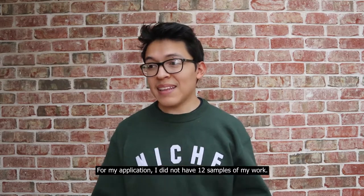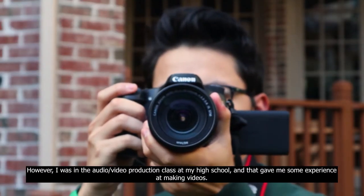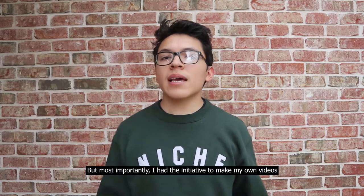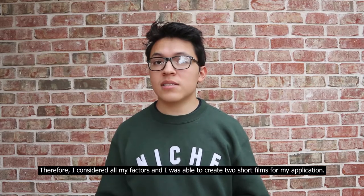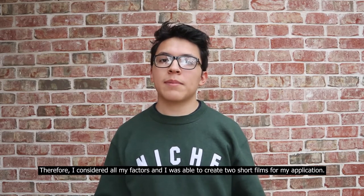For my application, I didn't have 12 samples of my own work. However, I was in the audio video production class at my high school and that gave me some experience on making videos. But most importantly, I had the initiative to make my own videos during my free time and I stayed within my means. Therefore, I considered all my factors and was able to create two short films for my application.